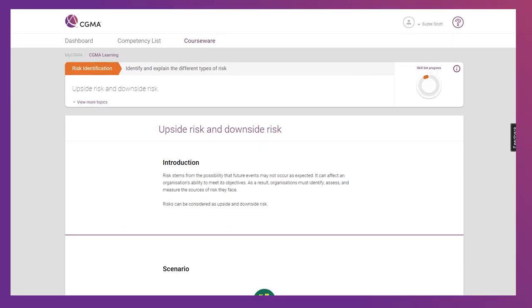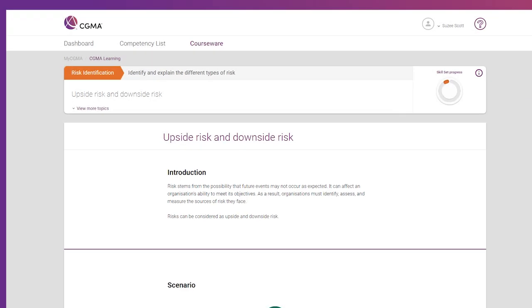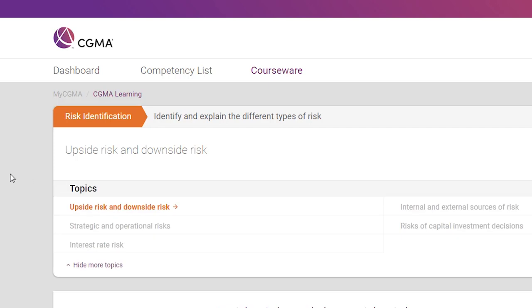When you first arrive at a topic, you'll see that it gives you a brief introduction on what that topic will cover. You can see all of the topics that will be covered in the skill set by clicking the View More Topics link. Unlike skill sets and competencies, you must complete topics in order, as they oftentimes build upon each other.